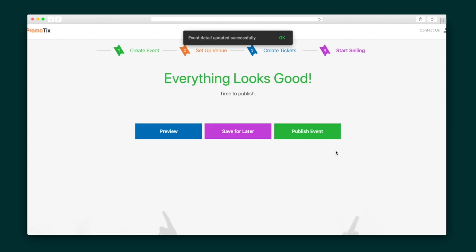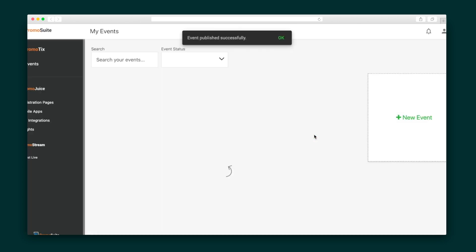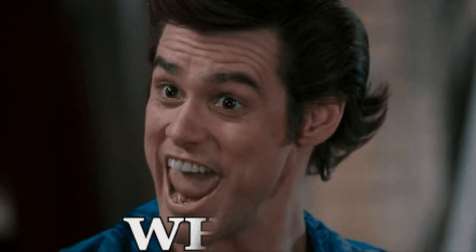Once everything looks good in the preview, hit publish and share your event with your audience directly from the event page. But here's the thing — Promotix isn't your run-of-the-mill event host. Your event hype will be off the charts thanks to contest registration pages, a fully loaded ambassador program, and your very own branded event app.